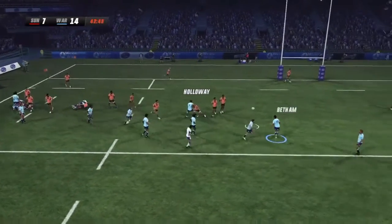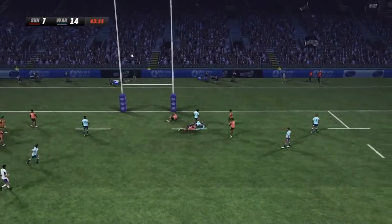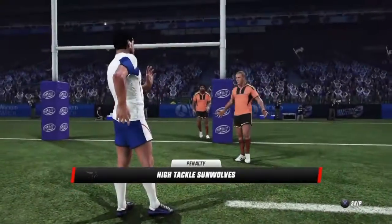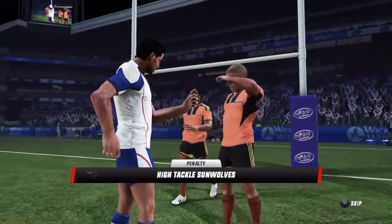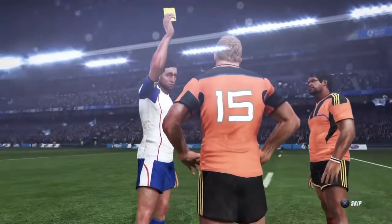Kepu has it out the back — spectacular — and this guy gets close to the line. Crikey, he's given away the penalty right on his own line. He could be in real trouble for that. Nisbo — we could see a card here.